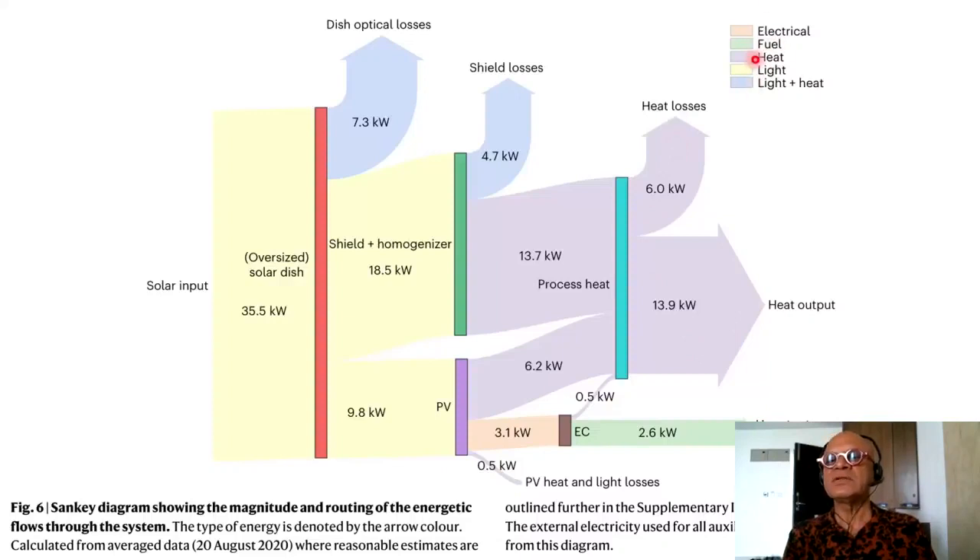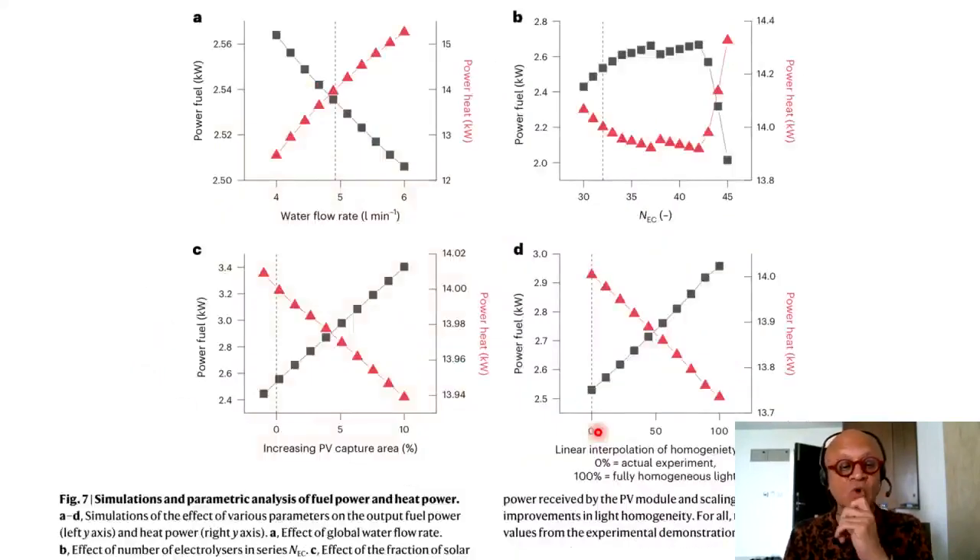You can see the light and heat coming out here and fuel coming out here — this is the kilowatt scale we're talking about, purely solar driven with some negligible external input. They do some modeling to look at sensitivity analysis of water flow rate and power fuel and power heat at kilowatts. As the water flow rate increases, the actual power fuel drops and the power heat increases, so there is an optimal number where they cross.